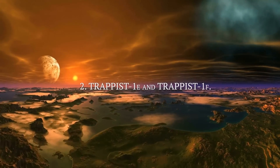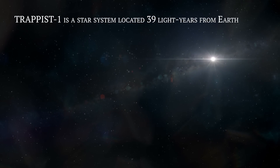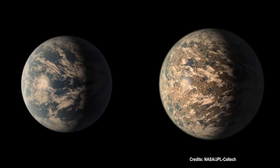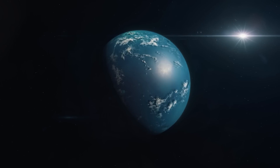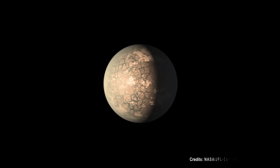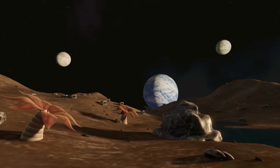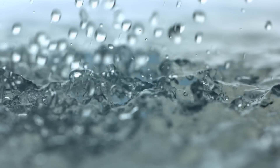TRAPPIST-1e and TRAPPIST-1f. TRAPPIST-1 is a star system located 39 light-years from Earth, consisting of an ultra-cool dwarf star and seven planets, three of which are in the system's habitable zone. Among these planets are TRAPPIST-1e and TRAPPIST-1f, highlighted as promising candidates for the search for life. TRAPPIST-1e is the fourth planet in order of distance from its star and is about the same size as Earth, and its surface temperature could allow the existence of liquid water on its surface.